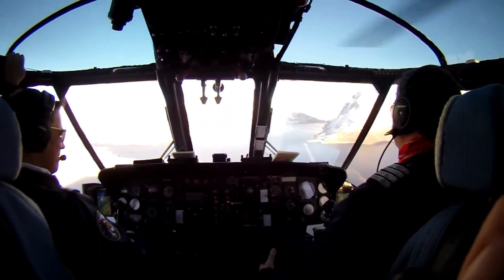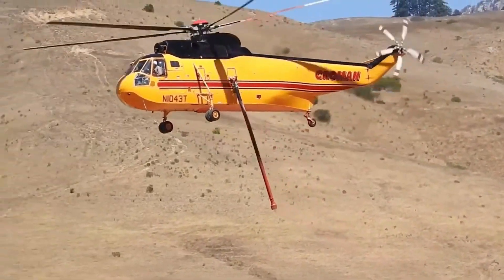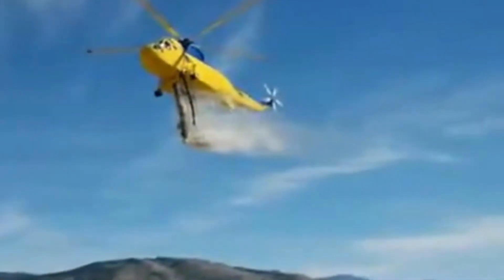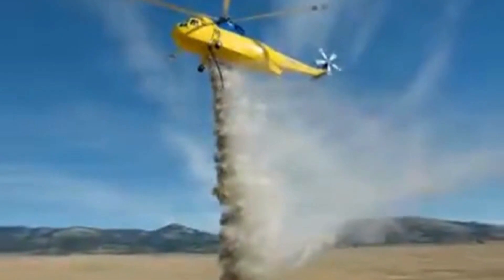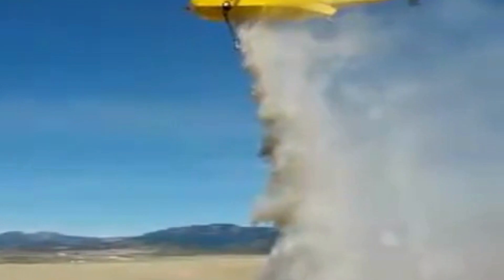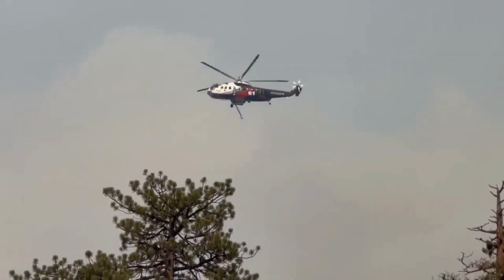Fasten your seatbelts for an exhilarating ride. Get ready to witness the heart-pounding spectacle of the Sikorsky S61 executing a gravity-defying water-scooping maneuver that has aviation enthusiasts around the world perched on the edge of their seats. The Sikorsky S61 boasts specially designed tanks and rapid water loading mechanisms that catapult its capability to carry immense volumes of water to unprecedented heights. Watch as it releases a torrential cascade of water with laser-guided precision, taming the raging flames and embodying the very essence of aerial firefighting.